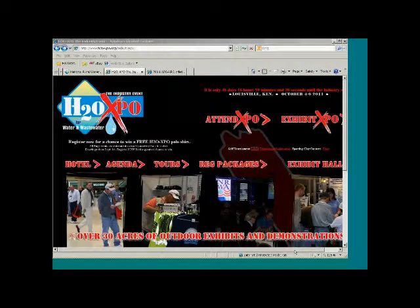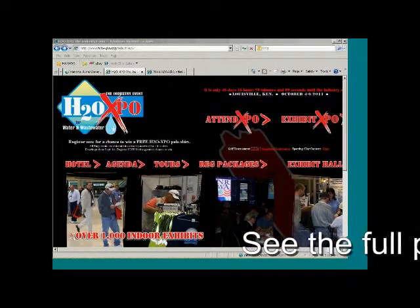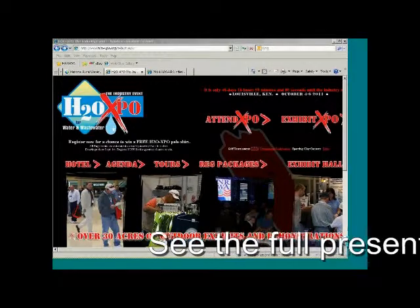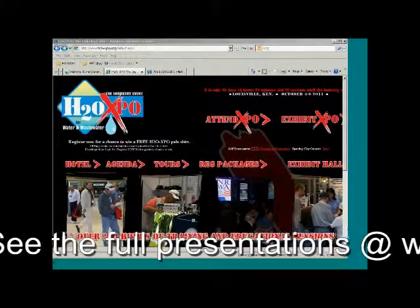Okay, ladies and gentlemen, I think we can go ahead and get started today. We're going to be working today with Becca Womack, our event manager for H2OXO, and Bill O'Connell, who did all our session setup and getting our session speakers organized for the event, and Chris Wilson, our web development person. Chris is going to lead off on this event.